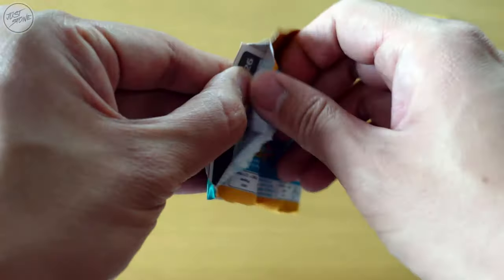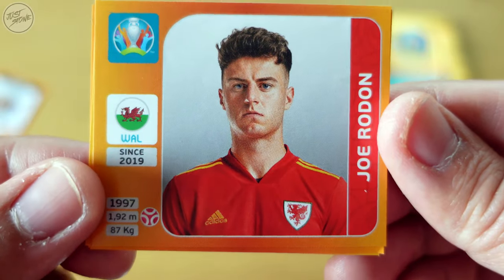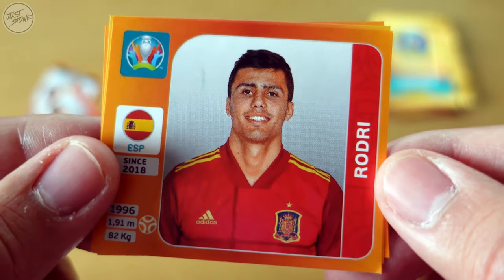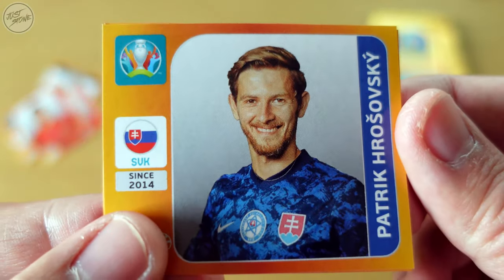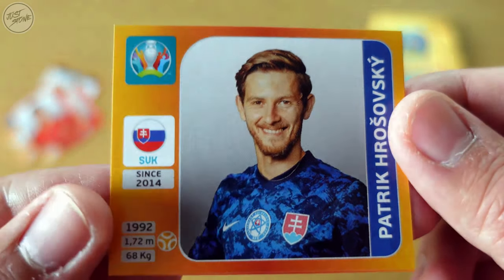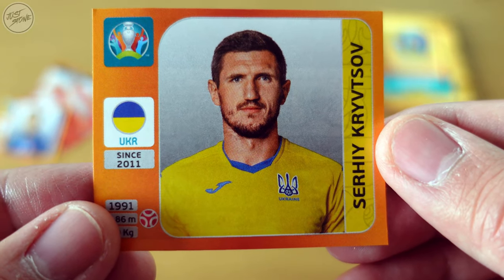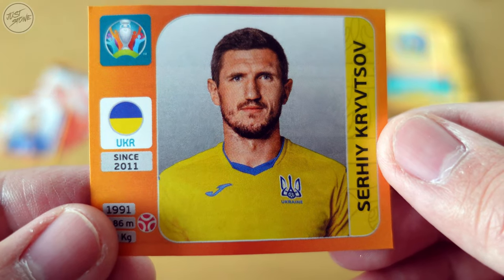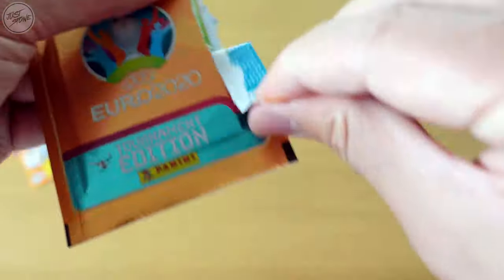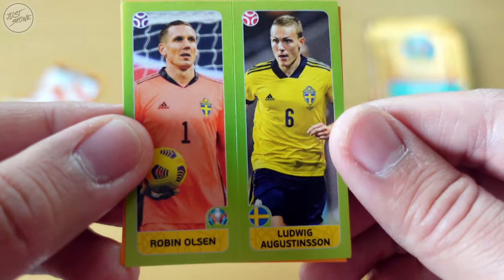Packet number one: the first one we got is Emre Can for Germany. Next up for Wales we got Joe Rodon, and for Spain we've got Rodri — I kind of feel like I've got this already. Next one is upside down — Slovakia, we've got Patrik Hrošovský. And lastly for Ukraine we've got Serhiy Kryvtsov. Not doing very well with the names at the moment.